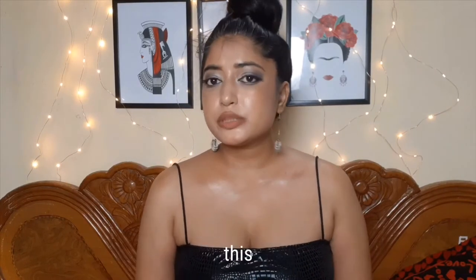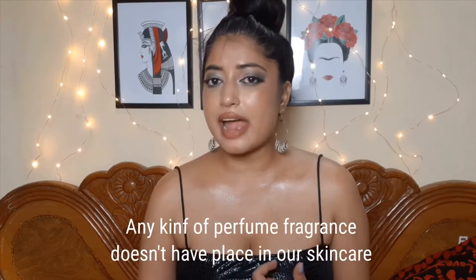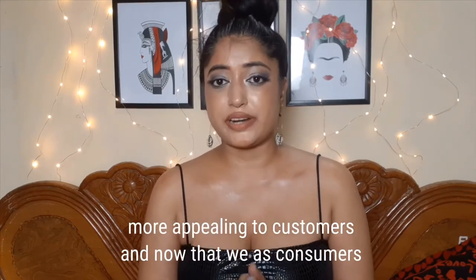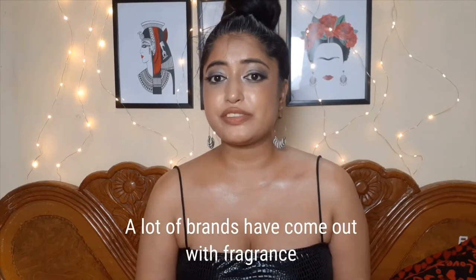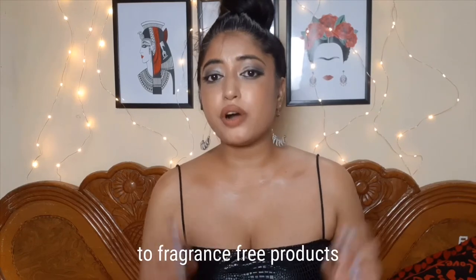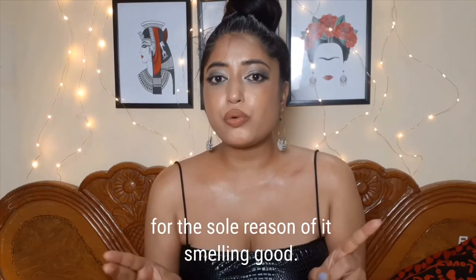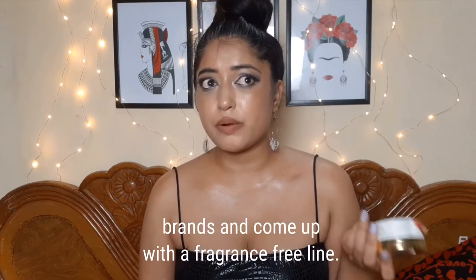I'm not a big fan of perfume in this product — it's unnecessary and we know how bad fragrance can be for skin in the long run. Fragrance doesn't really have a place in skincare. A lot of brands have been adding perfume to make products more appealing, but as customers learn more about ingredients, many brands are now coming out with fragrance-free lines in addition to their existing products rather than fully reformulating.